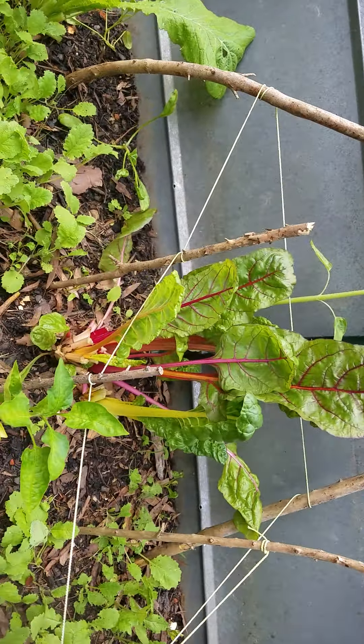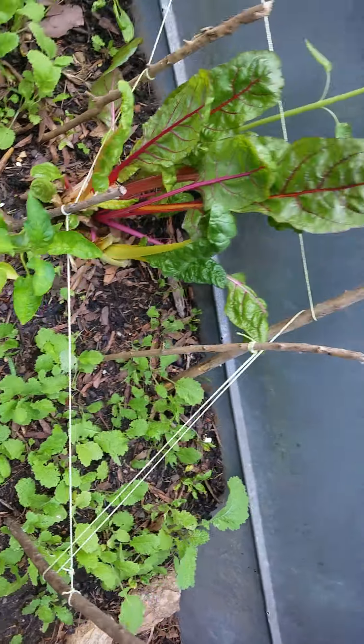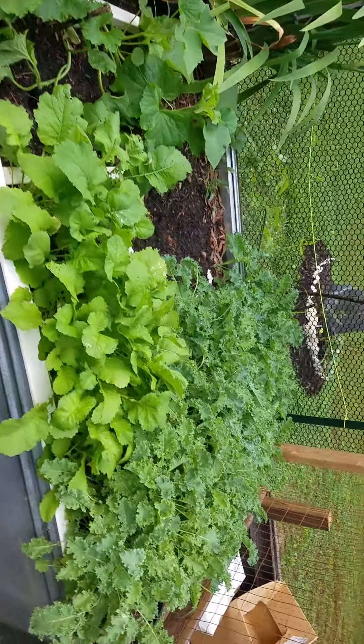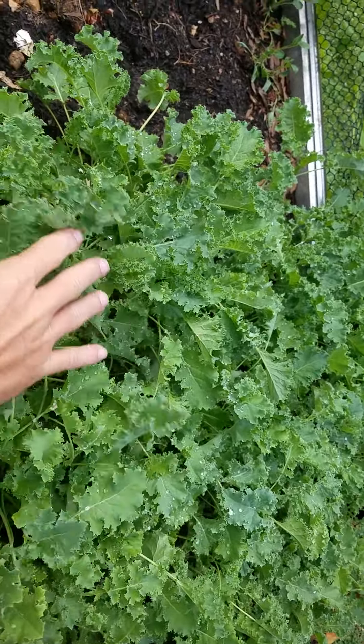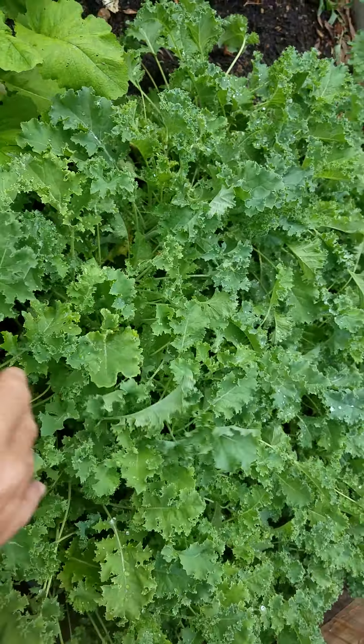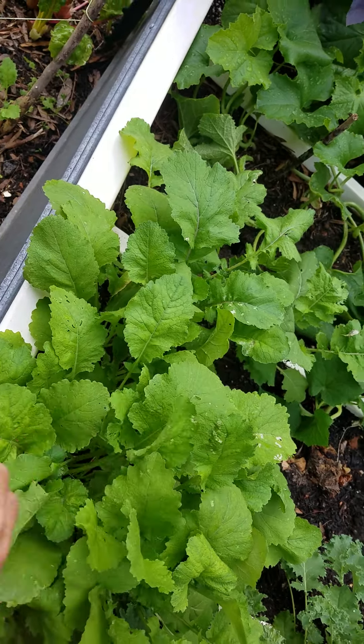We've got some more Swiss chard there, and these are all turnip greens — all these little ones. Over here we have kale, covered in morning dew, and more turnip greens.